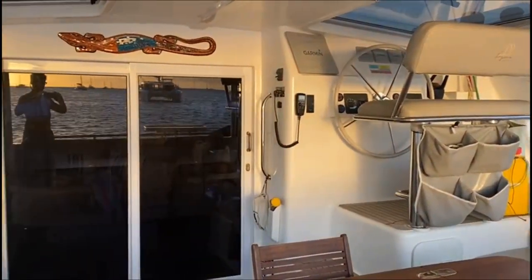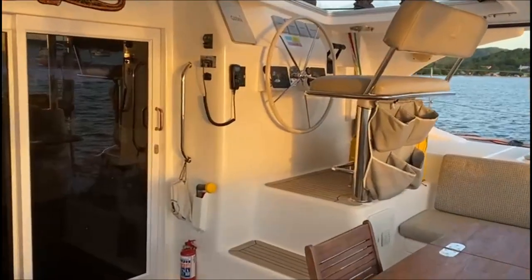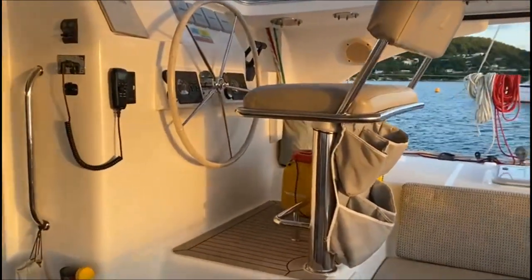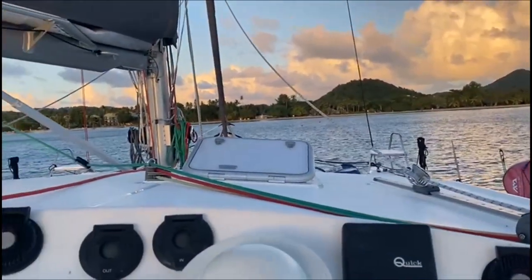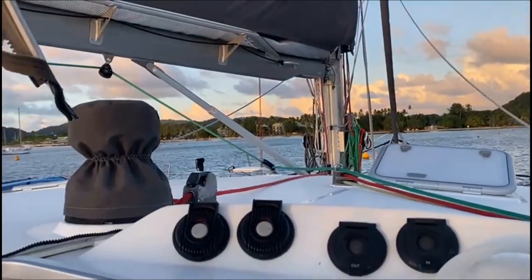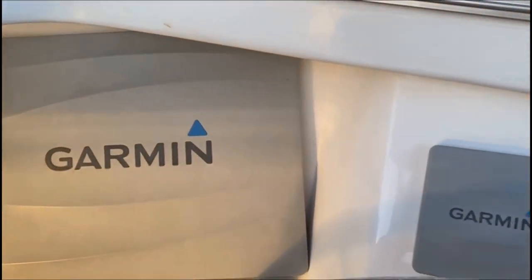The spacious cockpit features a large teak dining table. The helm position features electric winches, a complete set of Garmin electronics, and the engine controls for the two 55-horsepower Volvo diesel engines.